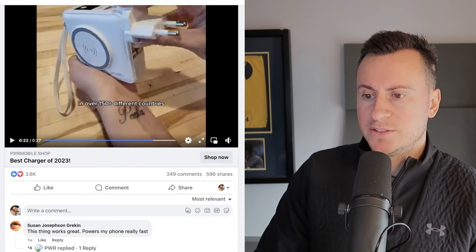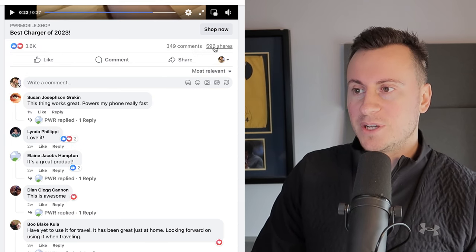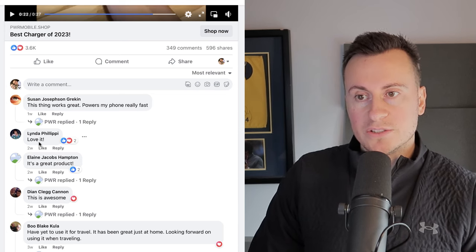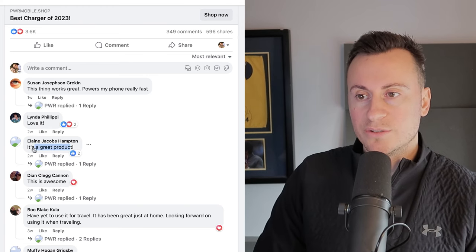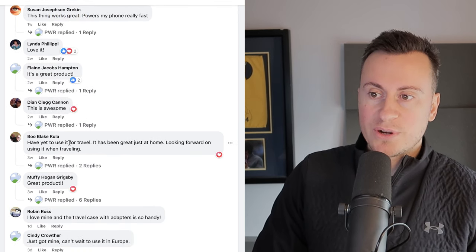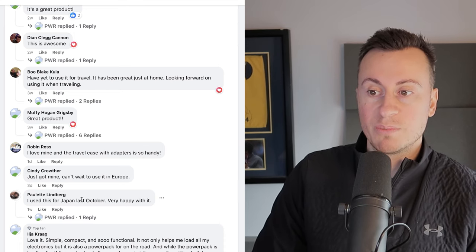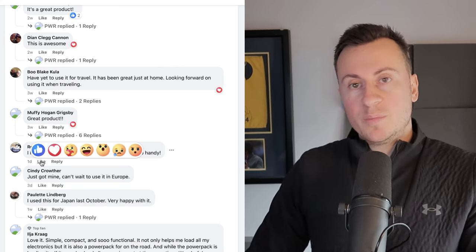Let's see what people are saying about it in the comment section: 3,600 reactions, 350 comments, and 600 shares — pretty good given it's only been running since December 15th, about six weeks. Lots of recent comments, which is a good sign it's working right now. People are positive: 'This is awesome, great product, I love it,' 'This thing works great, powers my phone really fast,' 'I've yet to use it for travel but it's been great at home,' 'Just got mine, can't wait to use it in Europe,' 'I used this for Japan last October, very happy with it.'